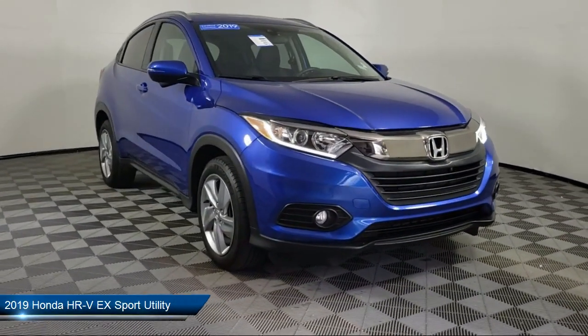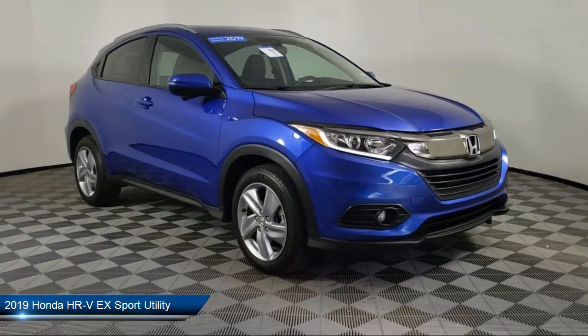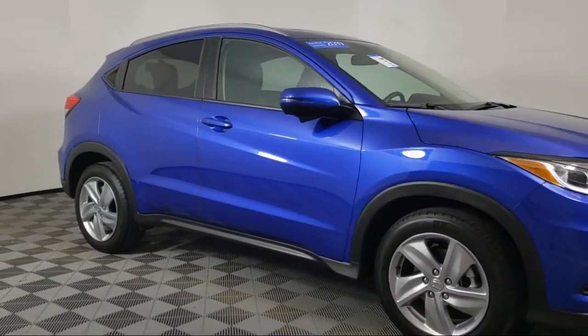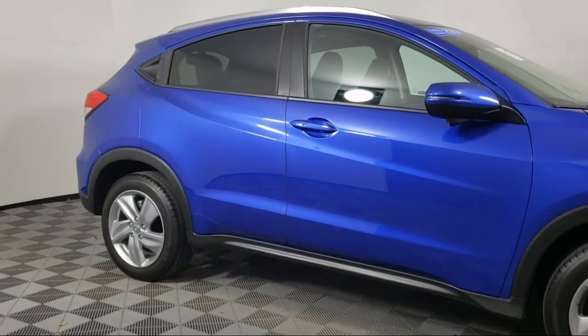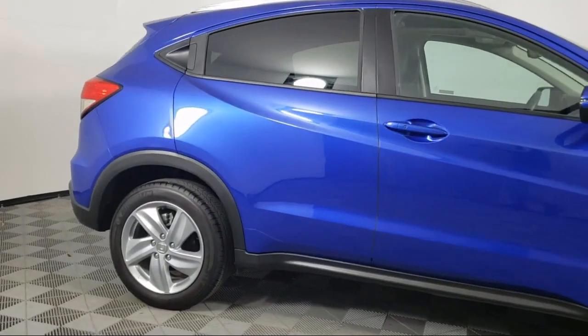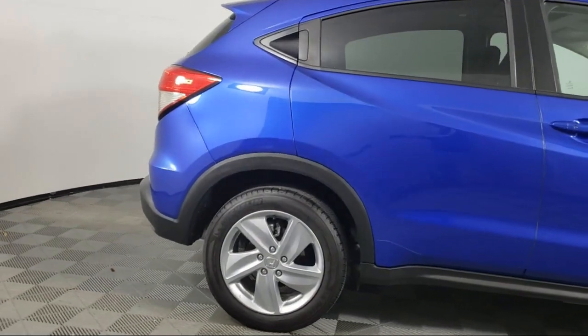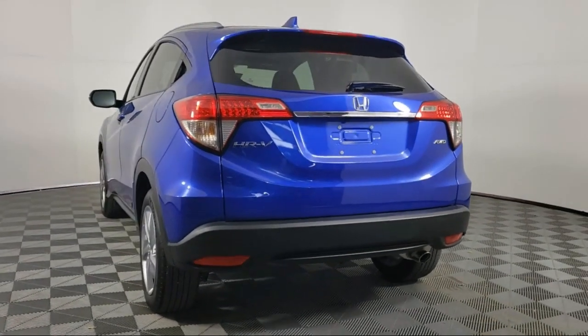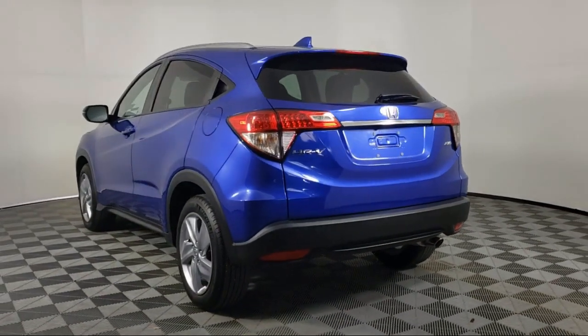It comes equipped with tire pressure monitoring system, heated front seats, steering wheel controls, Sirius XM satellite radio, keyless entry, alloy wheels, rear spoiler, rear view camera, roof rack, air conditioning, and has less than 10,000 miles on the odometer.